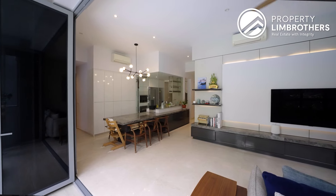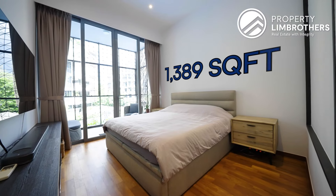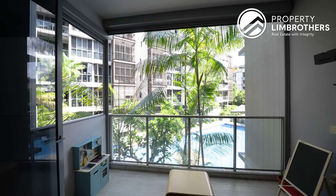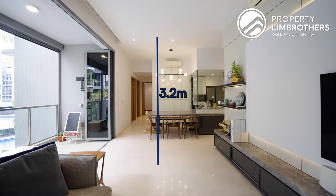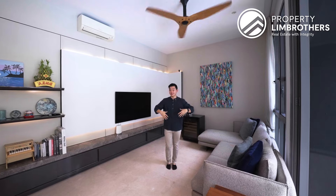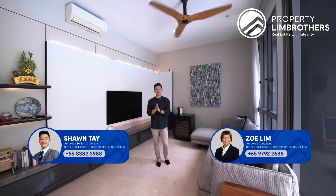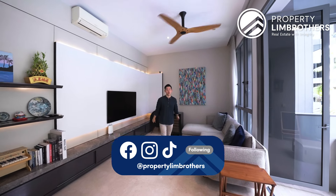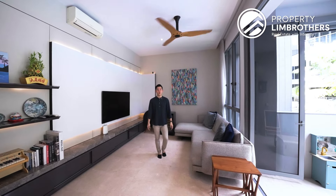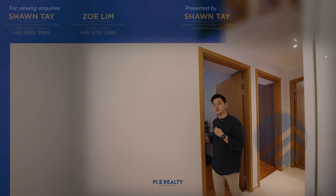Thank you for staying tuned to the end. This spacious three-bedroom layout at 1,389 sq ft with a ceiling height of 3.2 meters is available at a comfortable entry price of $2.85 million. For a full look at this home, contact our listing managers — details in the description below. Follow us on Facebook, Instagram, and TikTok. My name is Sean from Propnex Brothers, always happy to show you around.